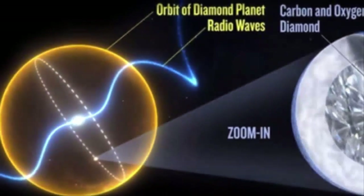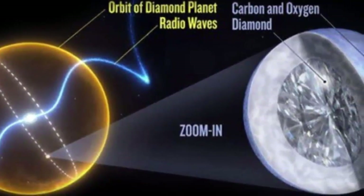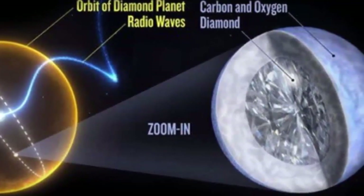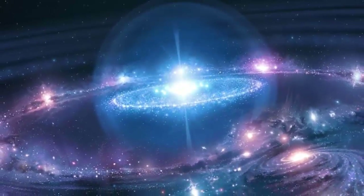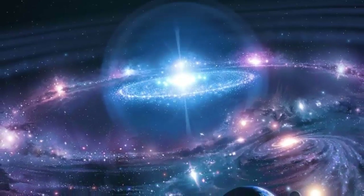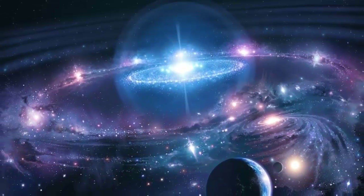The Diamond Planet. PSR J1719-1438b is a planet made of pure diamond — a large, carbon-based planet with a diameter roughly five times that of Earth. It can be found about 4,000 light years away from our solar system. Due to immense pressure caused by the planet's gravitational pull, the carbon has been condensed, forming a gigantic diamond.